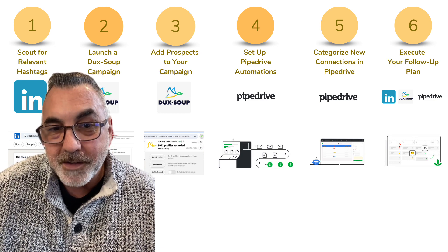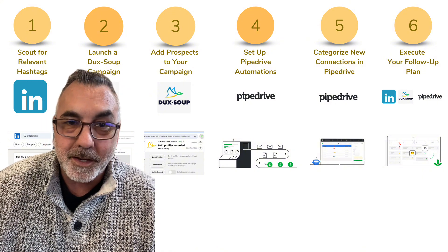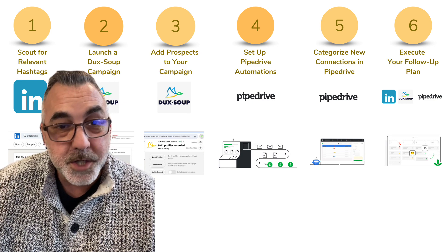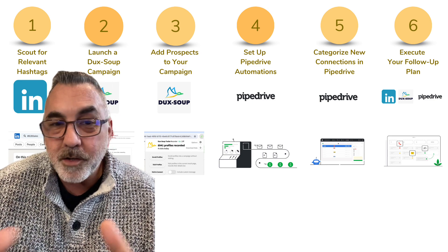Thanks for tuning in. If you found this guide helpful, please give it a thumbs up and don't forget to subscribe for more tips and tricks for navigating the B2B world. If you have questions or want to share your success stories, drop a comment below. Let's learn and grow together.